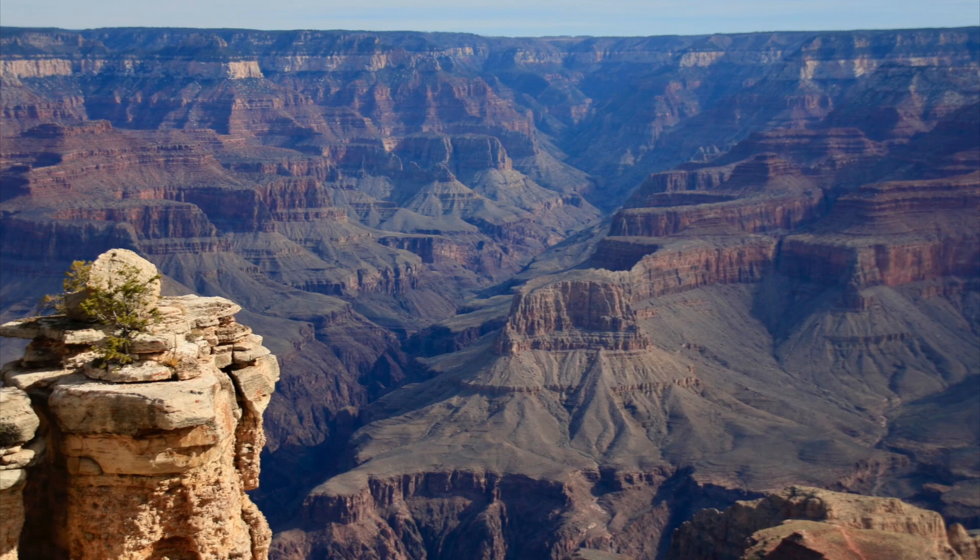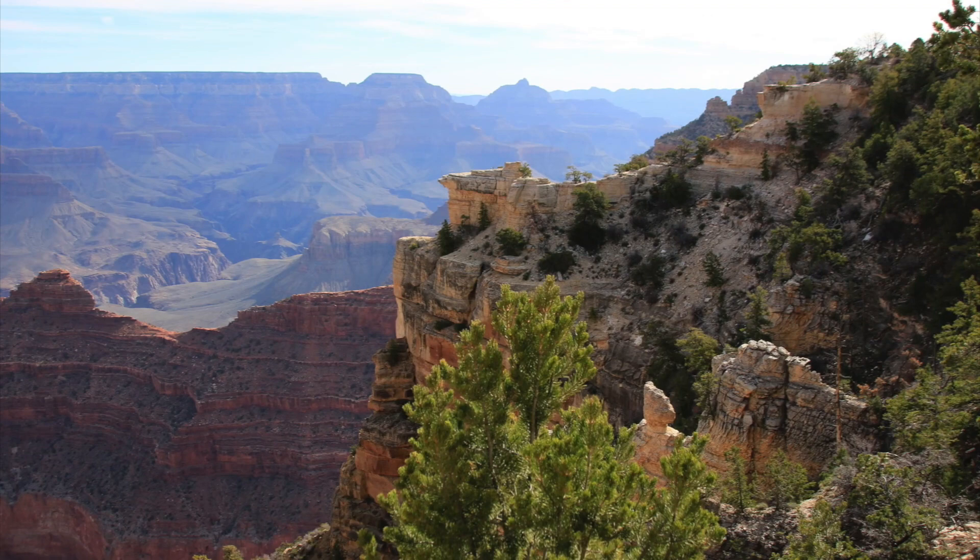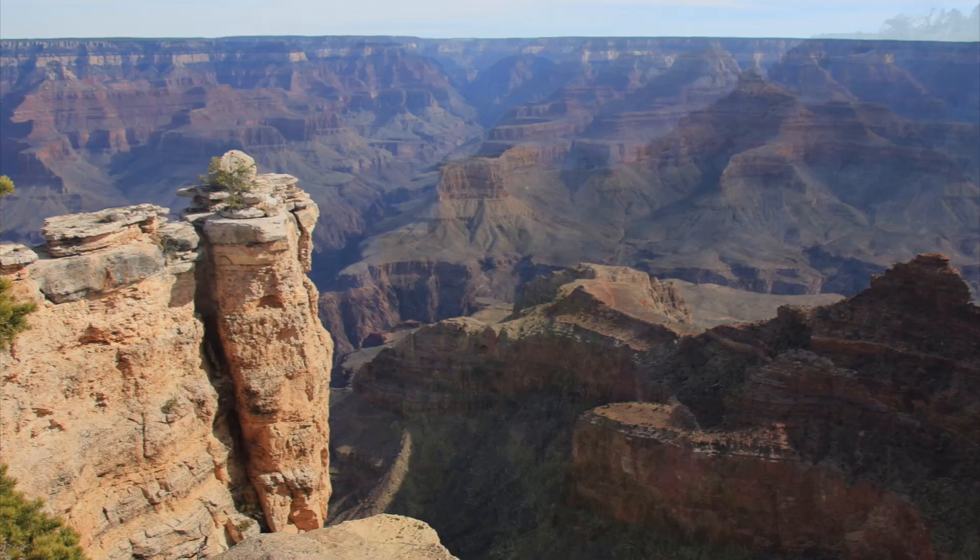It's actually kind of hard to describe the experience. Your brain can't really process what you're seeing. From the path you can see there's an edge, but what's in front of you is so vast, such a void, so immeasurable, that it's not like anything you've ever experienced before.